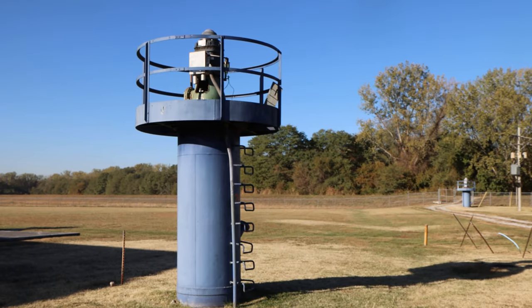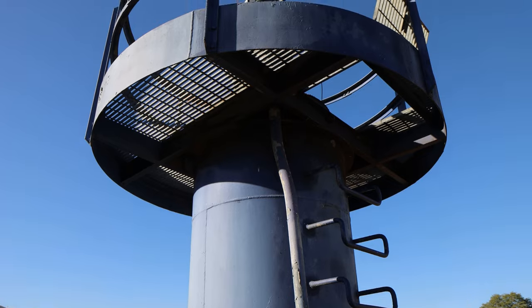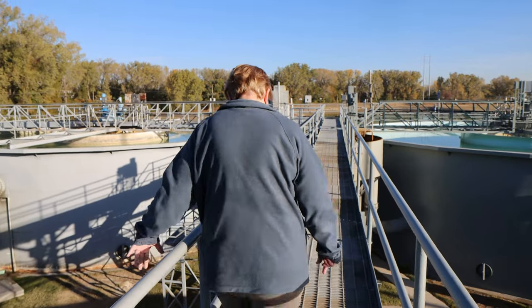Actually our water comes from wells. We have 42 wells that are located down by the Missouri River and M291 Highway. The water is actually drawn from the Missouri River alluvial aquifer. They're between 85 and 125 feet deep. We do not get any water at all from the Missouri River directly.